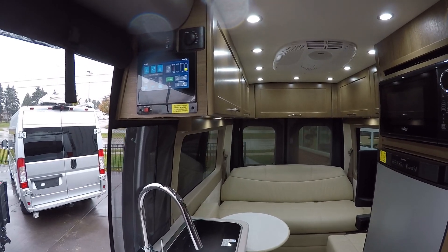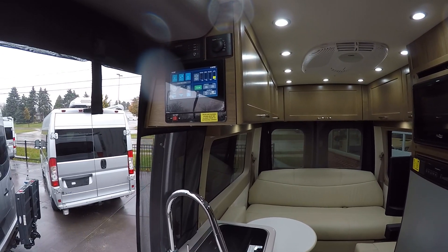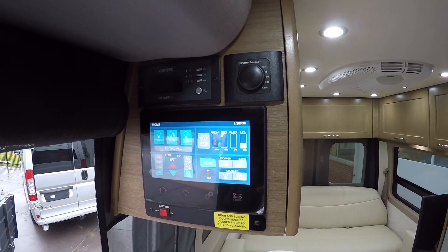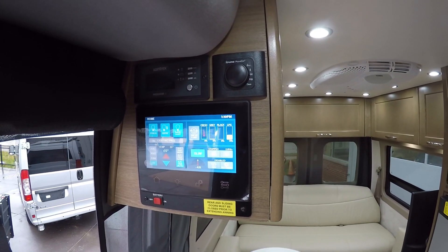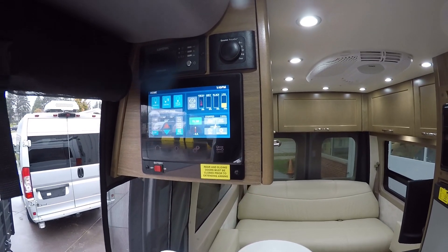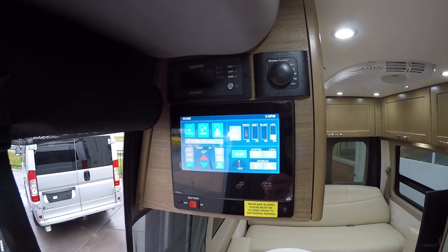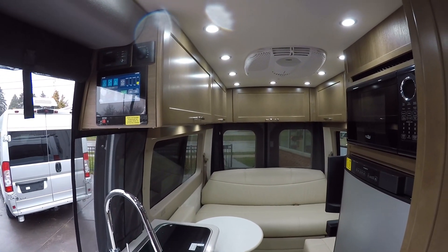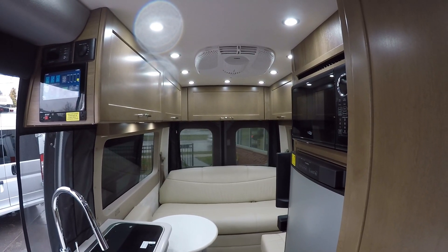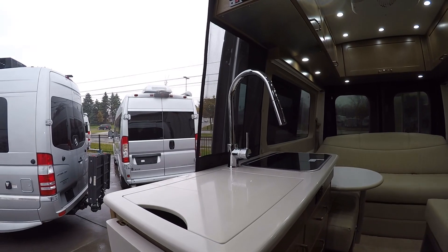If the batteries go low and you need heat, it will automatically turn the generator on to recharge the batteries and keep your pets safe. You can also sleep in here overnight completely off the grid. We have the instant tankless water heater with a recirculating pump, meaning you always have hot water right at the tap — it's immediately hot, so you're not wasting water into the gray tank. We also have a 2000-watt inverter that will power everything except the air conditioner.